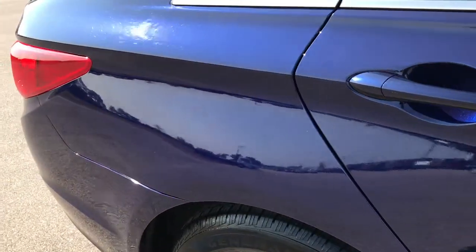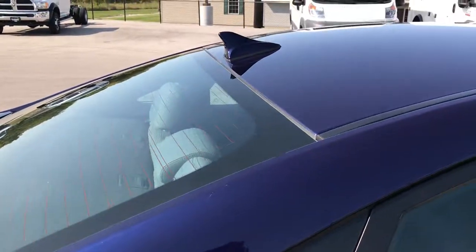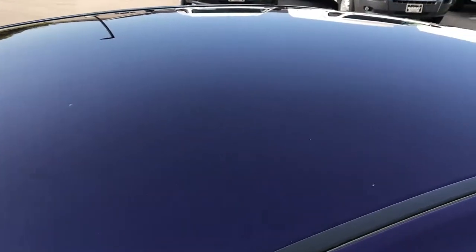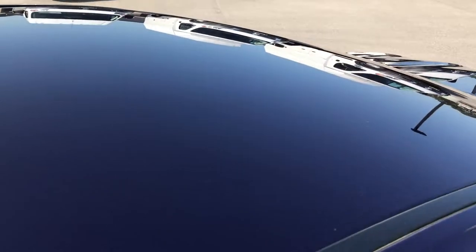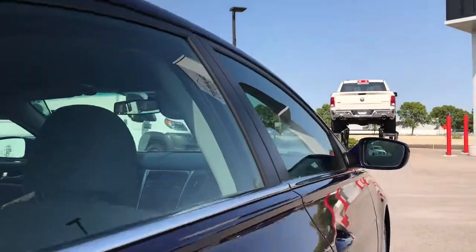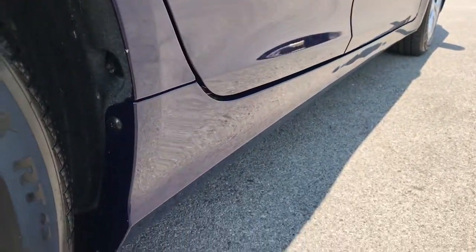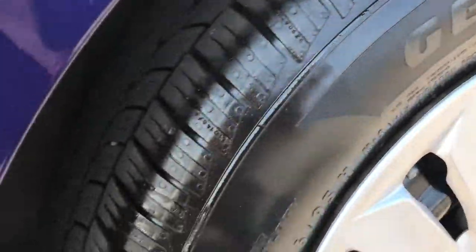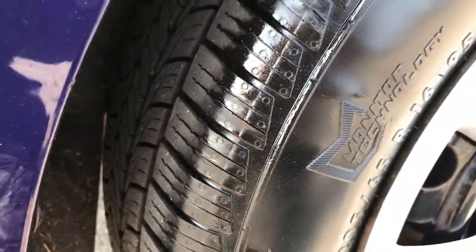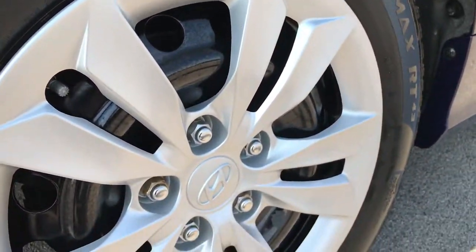We take these HD videos so if you are far away or even if you're close by and just can't make the trip down, you can still see the car, hear the car, and have confidence in the vehicle before you even get here. Didn't see any dents or dings on the roof, and down this side very, very clean. Back tires have just as much tread as the front tires — you can see the tread a little bit better right there.